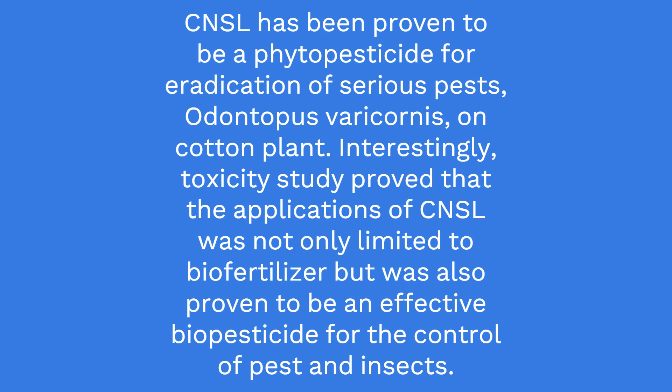CNSL has been proven to be a phytopesticide for eradication of serious pests on cotton plant. Interestingly, toxicity study proved that the applications of CNSL was not only limited to biofertilizer but was also proven to be an effective biopesticide for the control of pests and insects.